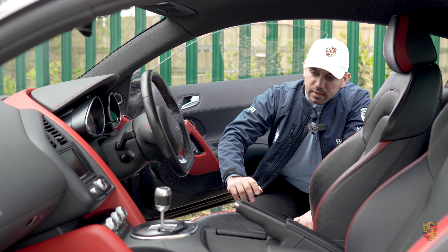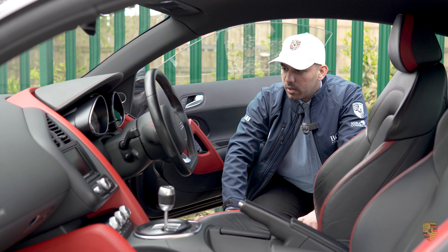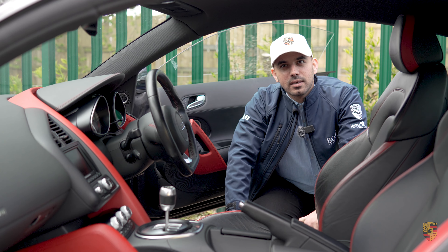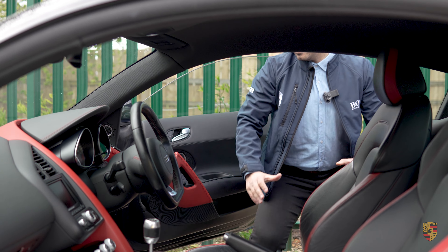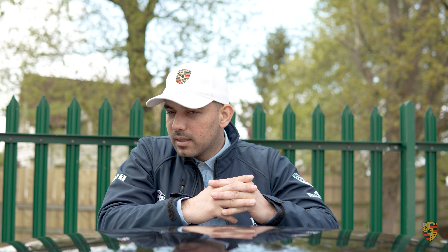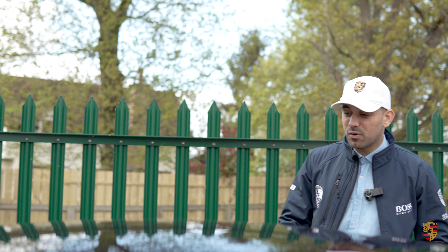It's also got heated seats for both driver and passenger, plus auto headlights. A car as special as this — a celebration model, one of only 100 — you really have to see one in person to appreciate what an incredibly special car it is. There's no better way to illustrate that than to take it out for a drive.